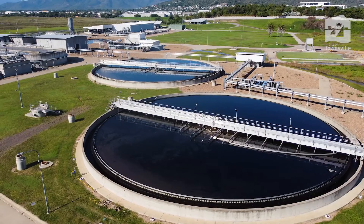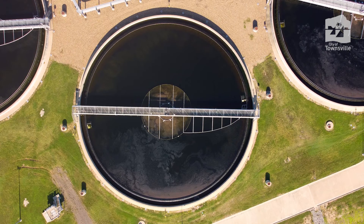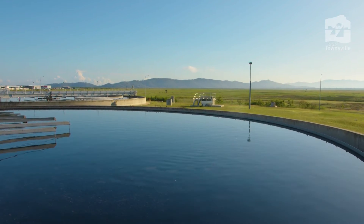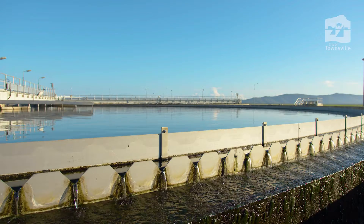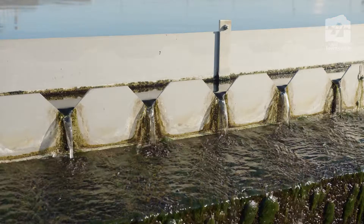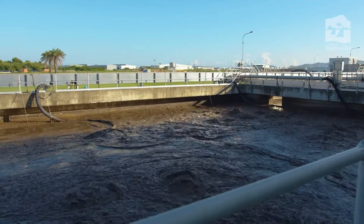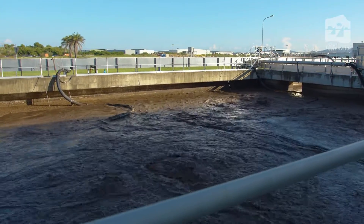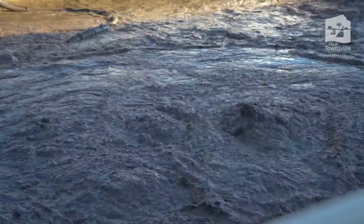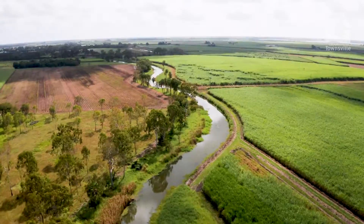When the nutrients have been removed, sewage is sent to large clarifiers. These tanks separate solids from the water. With the help of gravity, the solids — also called sludge or biosolids — settle to the bottom, while clear water flows over the top of weirs to the final stage of treatment. The sludge is sent to a digester, where bugs once again help break down any organics so it is suitable for beneficial reuse. The sludge is dried out and used as fertiliser in agriculture.